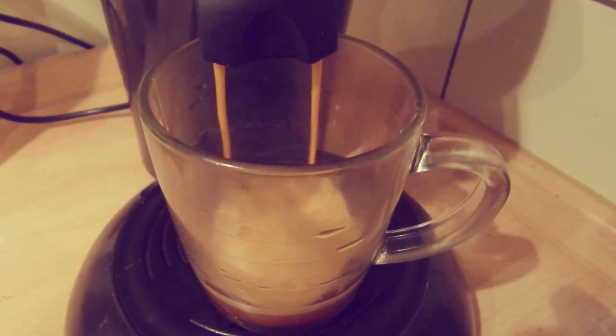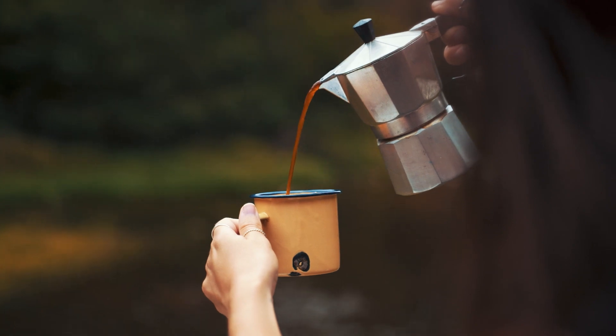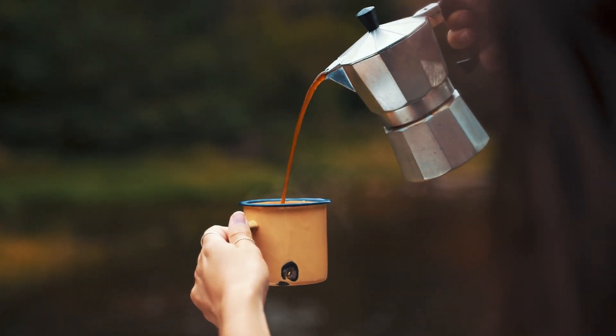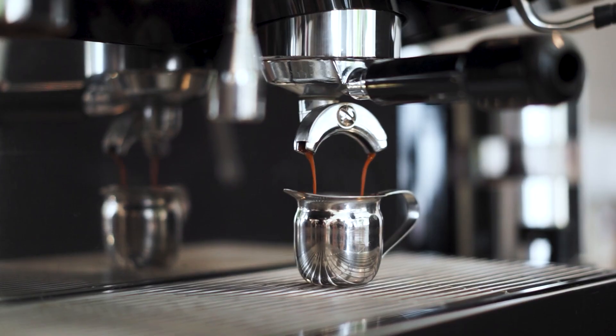With coffee being such an ingrained part of the morning ritual, it's important we get the right types of coffee maker to make our mornings that little bit easier. In sadder times, coffee was nothing more than fuel. The taste was an afterthought. Now, however, the taste is everything.